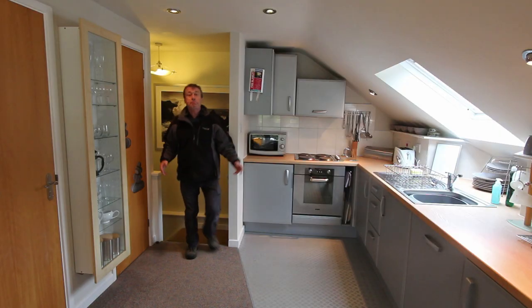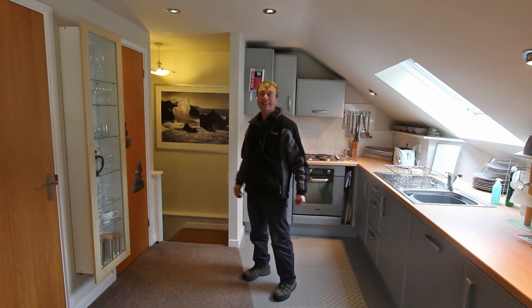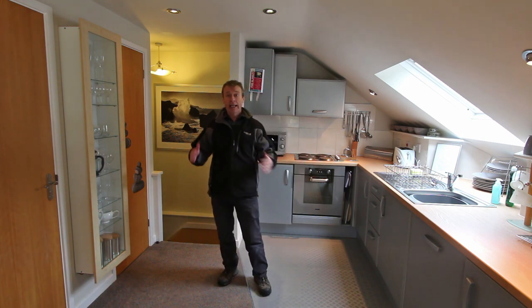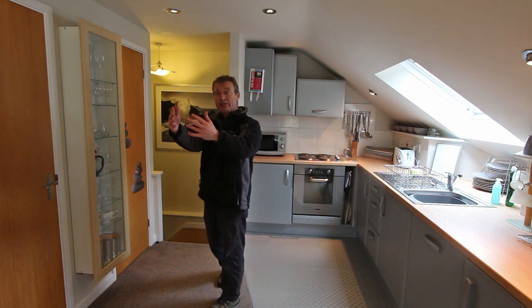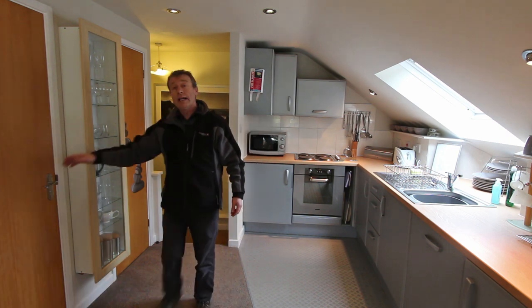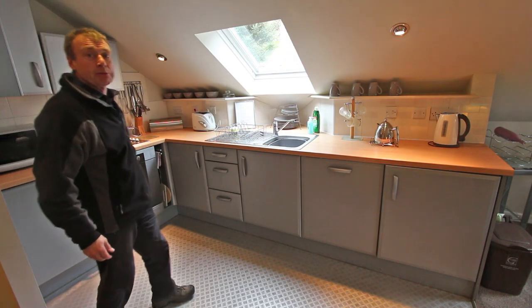The upstairs here is built into the roof so you've got a little bit of restricted headroom, but it does add to the character. The whole upstairs is open plan, so we've got the kitchen here and the lounge and dining room in front of me. Rather cleverly there's some storage cupboards here and also an upstairs toilet in here as well.